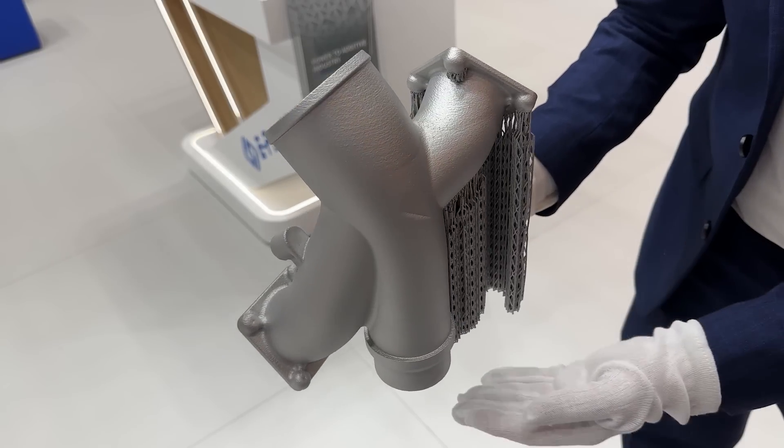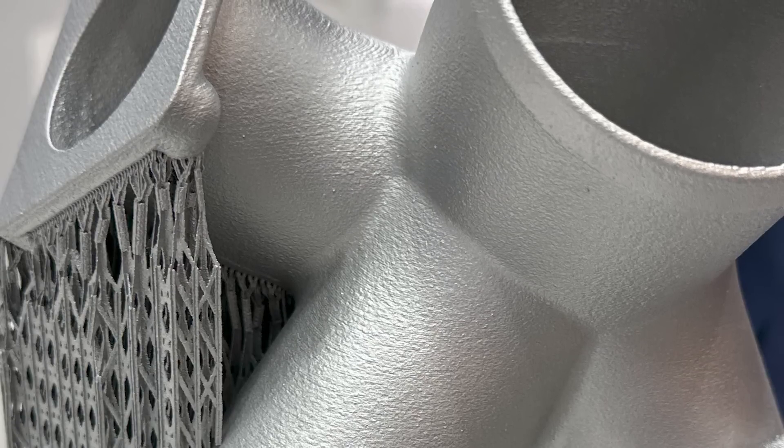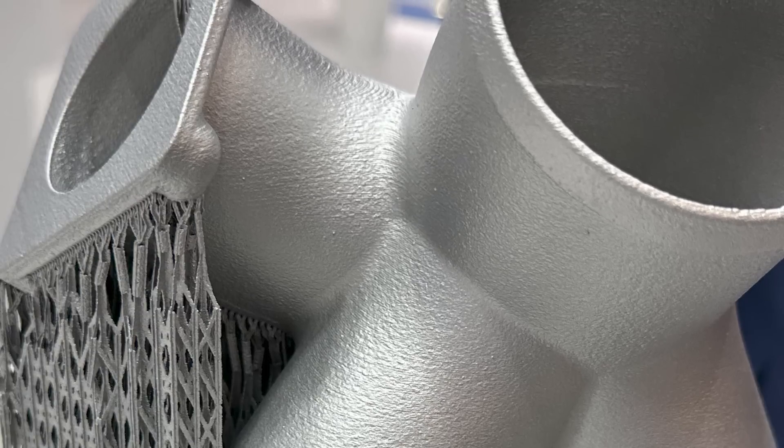That thicker layer height produces a coarser part, which is no problem for the functionality of this particular part. The manufacturer was able to validate that the part produced that way delivered all of the performance necessary and the build density necessary for this part to work. E-plus 3D said that build time reduction — and correspondingly, less time on the machine — was the major factor in bringing the cost per part down to just about 100 euro.